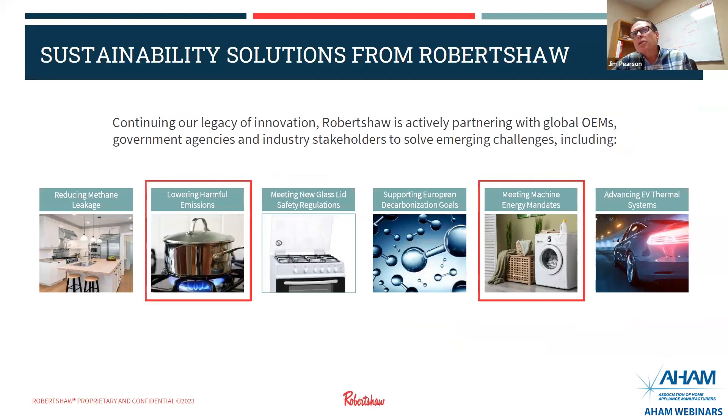These are some of the areas we're working on for sustainability solutions. Since we make gas valves and burners, we're going to reduce methane leakage. In our burners, we're looking at lower harmful emissions. We've come out with new glass lid safety regulations compliance. We're also supporting European decarbonization goals, meeting machine and energy mandates in the laundry section, and advancing EV thermal systems.